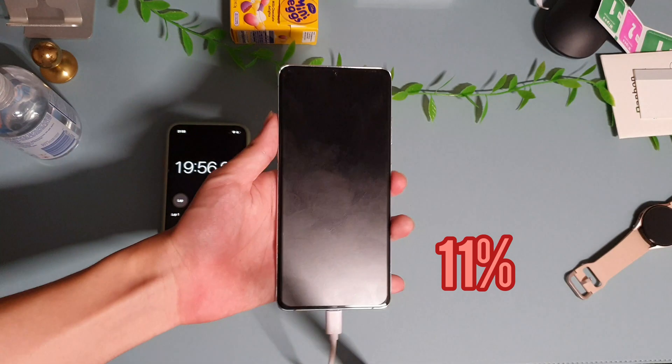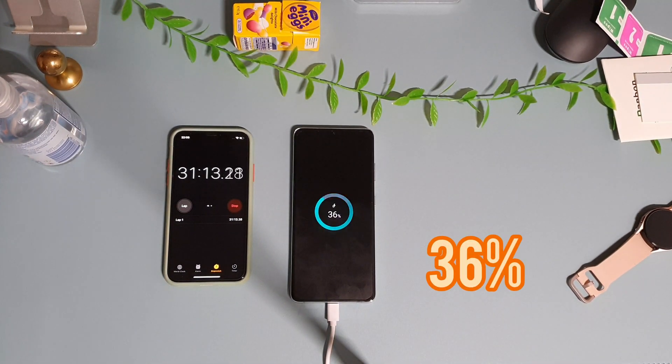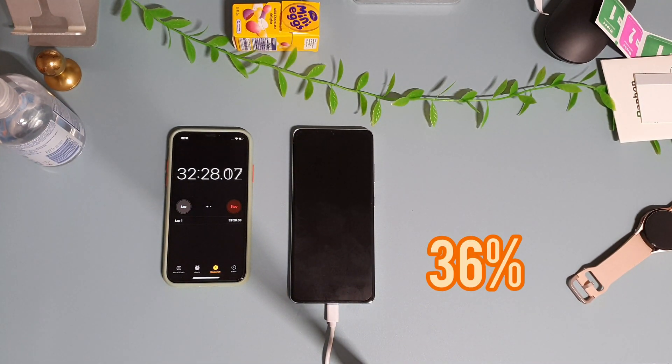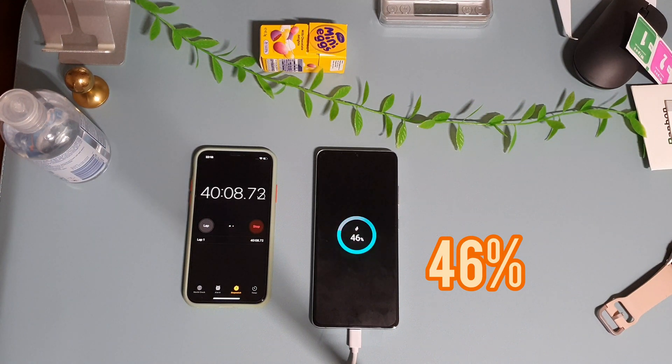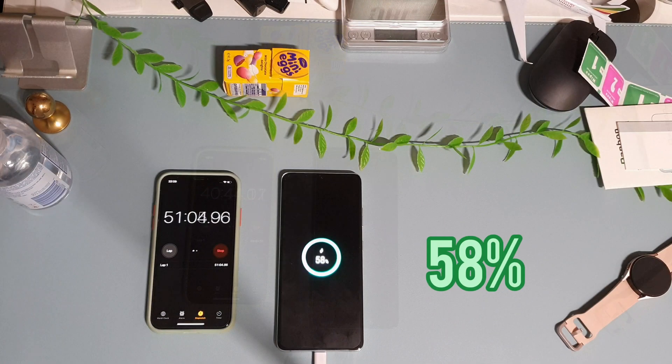Within 10 minutes there's about 12% of juice, and in 20 minutes we have 23% — so far looking quite promising. It's quite comparable to the Galaxy S22. Within 40 minutes we have 46%. I've also done a battery test on the Galaxy S21 Ultra when I got it sometime last year, using the exact same formula as I did for the Galaxy S22.